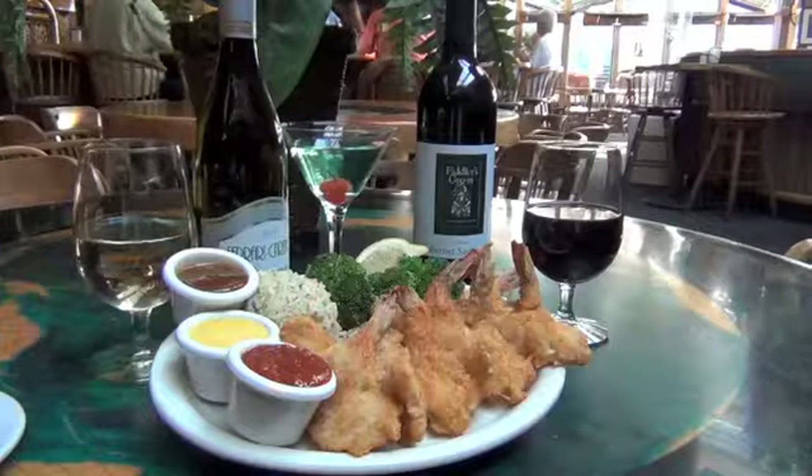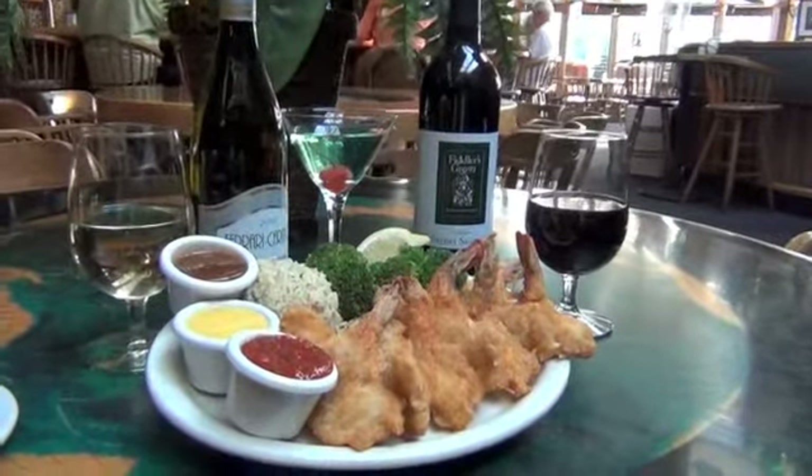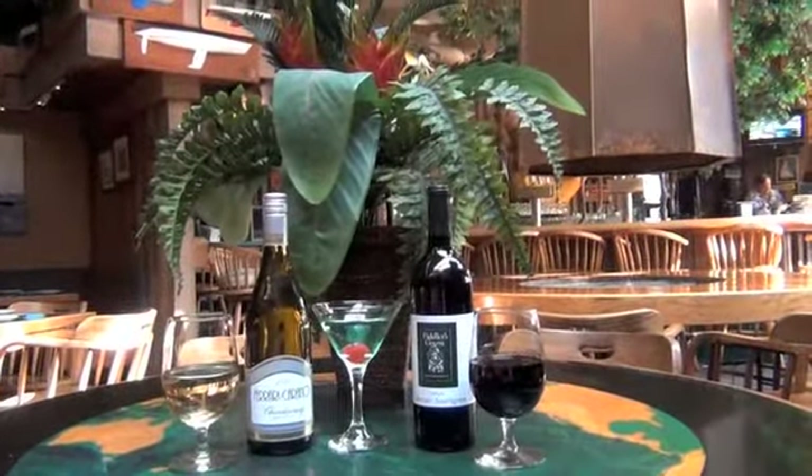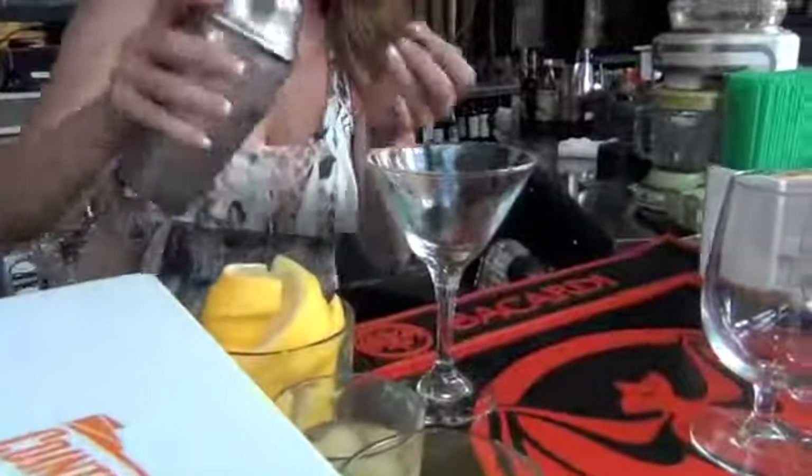Hard to beat favorites are their fresh fish selections and mouth-watering coconut shrimp. No less spectacular is the wide array of wines and excellent cocktails prepared by talented bartenders. No wonder this place is the local favorite.